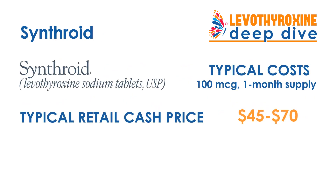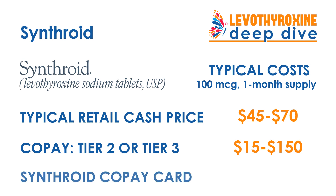Using Synthroid as an example: the typical cash price for a 100 microgram one-month supply ranges from around $45 to $70 at pharmacies. Synthroid is categorized as a Tier 2 or Tier 3 co-pay with most insurance companies, meaning a co-pay of anywhere from $15 up to $150. If you use the AbbVie co-pay card for Synthroid, you can pay around $25 in most cases for that same refill — so if your co-pay is $50, the co-pay card can cut your cost in half.